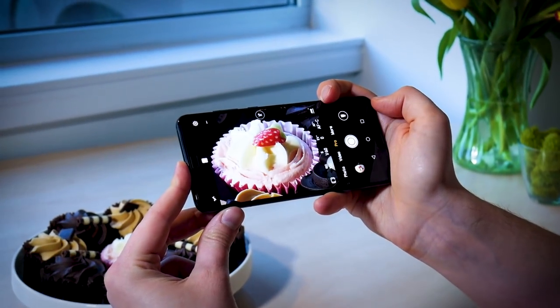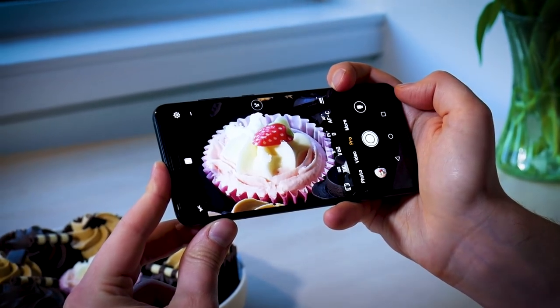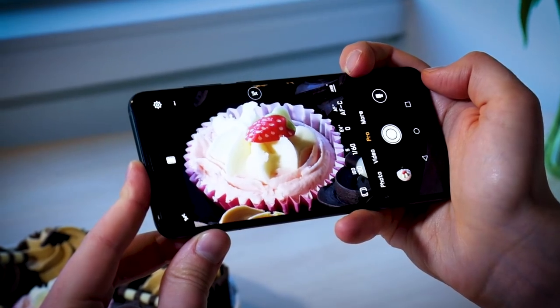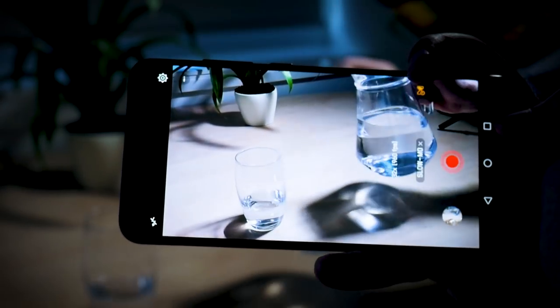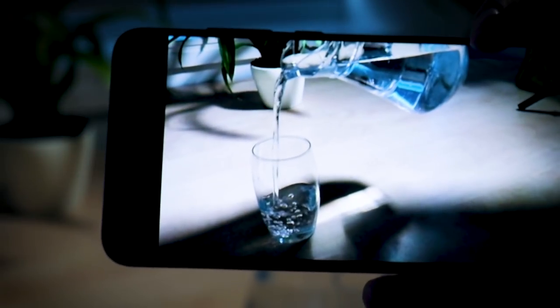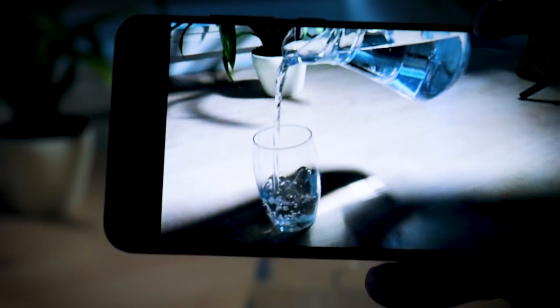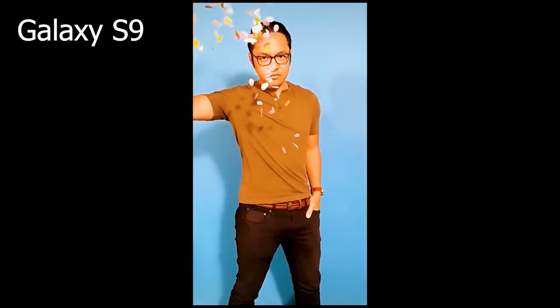The P20 Pro's camera also supports 4D predictive focus for tracking moving objects and boasts the largest pixel size of any smartphone by fusing one pixel into four to create a 2µm pixel size. Both the Pro and standard P20 are capable of recording super slow motion video at 960 frames per second in 720p. In our early tests it doesn't seem quite as intuitive as the super slow-mo on the Sony Xperia XZ Premium or the recently released Galaxy S9, but it's still a ridiculously fun feature.